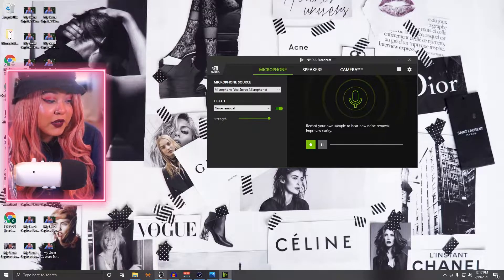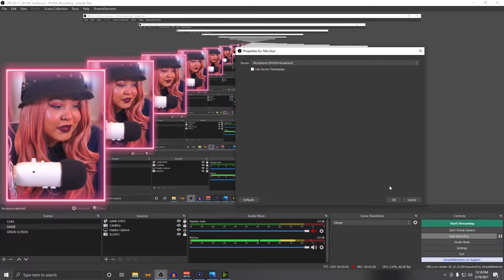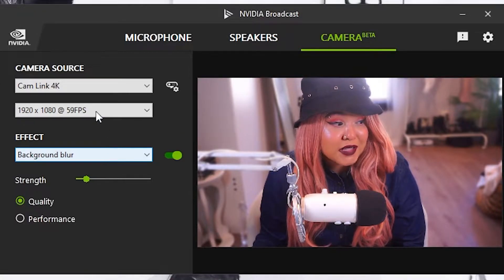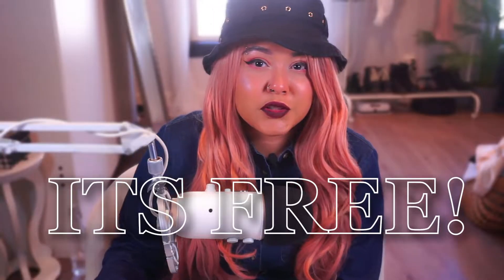NVIDIA Broadcast is still a little glitchy here and there, but it really helps me out because I have heaters on, air conditioning on, sometimes noisy neighbors — and it filters all that out so all you hear is my voice. Once it's set up, you go into OBS and under your mic audio you can choose either your actual microphone — mine is the Yeti — or the NVIDIA Broadcast filter. Also, the background blur you see is caused by NVIDIA Broadcast. You can adjust the blur strength or even do full background replacement or auto-framing.